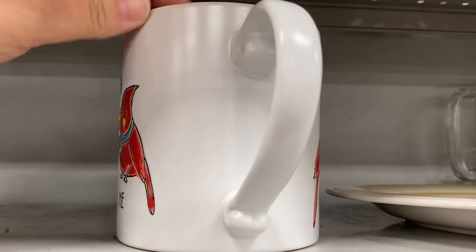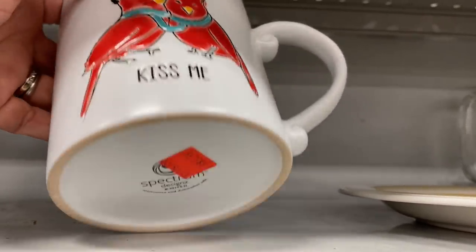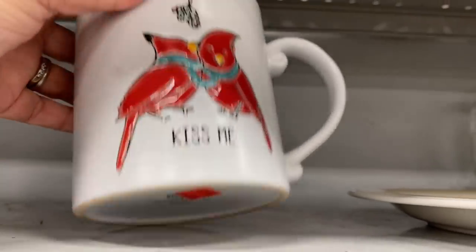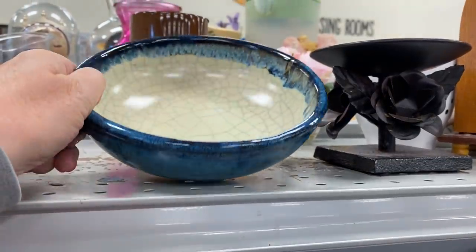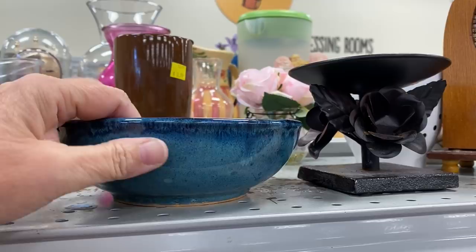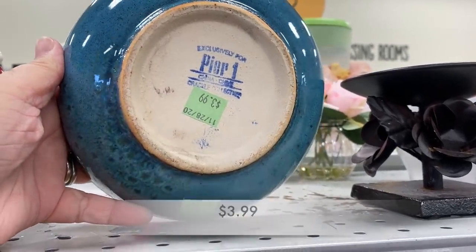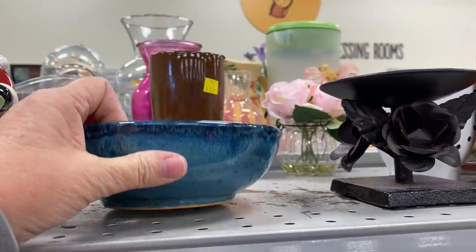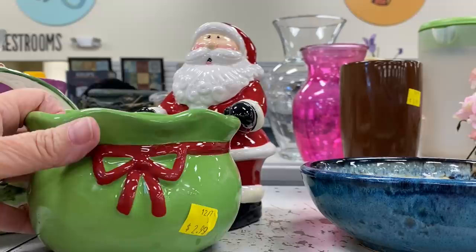This mug was about to go home with me — I thought it was gorgeous — until I saw the price. This blue bowl almost had me until I noticed all of the crackle. I'm not a big fan of crackle, but the bowl was gorgeous. It was from Pier 1. Here we are — we've got a little bit of Christmas decor.